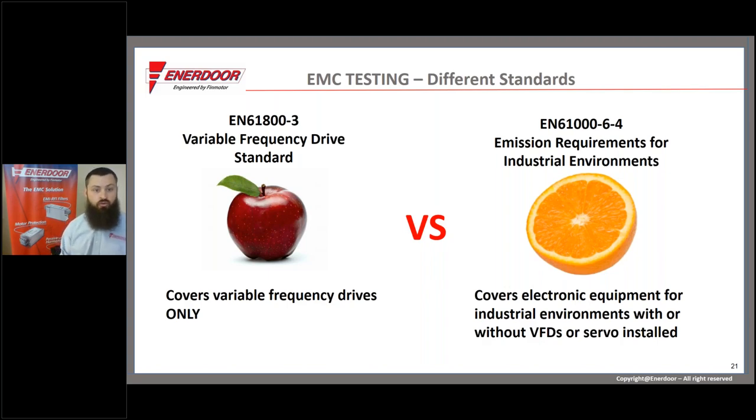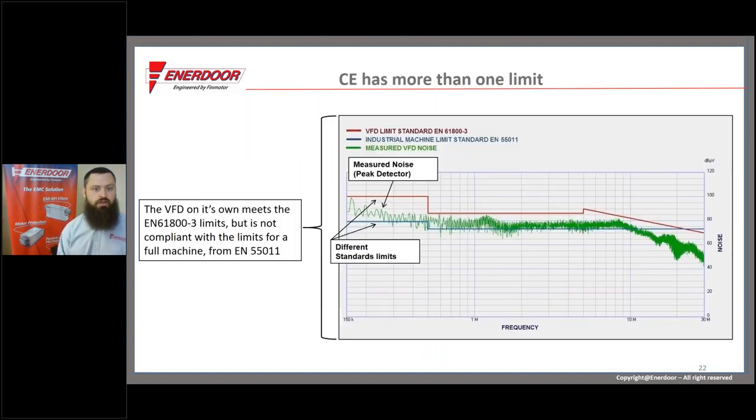Variable frequency drives have their own standard that manufacturers follow for allowable noise levels. But industrial equipment has a different standard. When you put a CE-marked drive into a generic industrial machine, the limits change. To demonstrate this, we took a common drive brand in our shop, connected it to a motor, gave it power, and scanned it — setting a red limit line for the VFD standard and a blue limit line for the generic industrial equipment standard. The green measurement line was below the red for the entire scan, meaning the drive met the VFD standard. But compared to the industrial standard, it was over the limit for almost the entire scan.